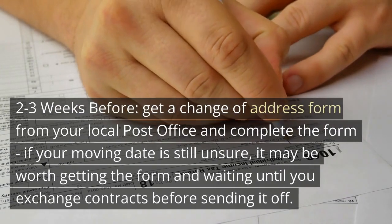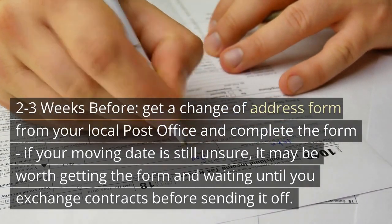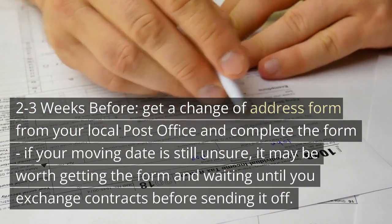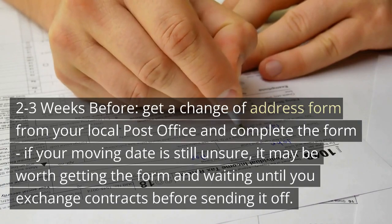2-3 Weeks Before. Get a Change of Address Form from your local post office and complete the form. If your moving date is still unsure, it may be worth getting the form and waiting until you exchange contracts before sending it off. You will usually need to allow 7-10 days for this to take effect.